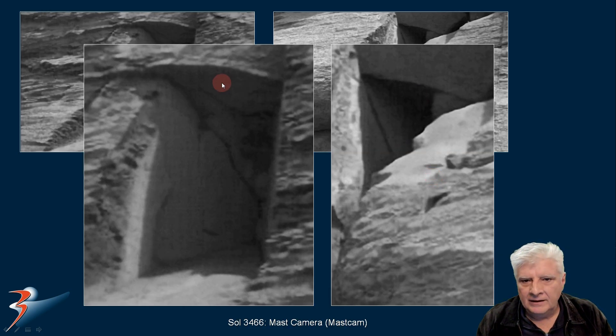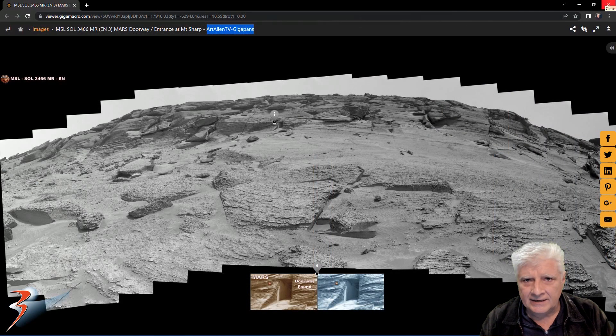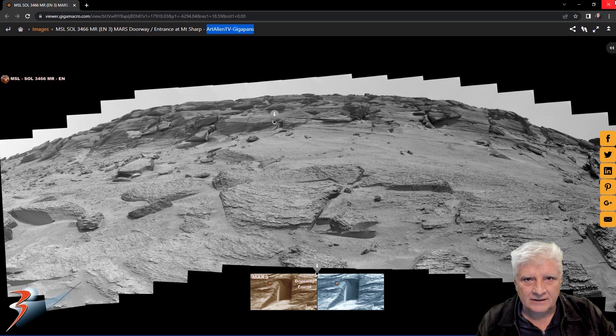So I'm speculating we've found two of these possible entranceways. It just looks too unnatural in my opinion. Let's have a look at the gigapan that Joe from ArtAlienTV put together for us. It also gives us a good context in which these anomalies are located and an approximation of how big they are. So the rover is right here and the entranceway or doorway is right there, folks.